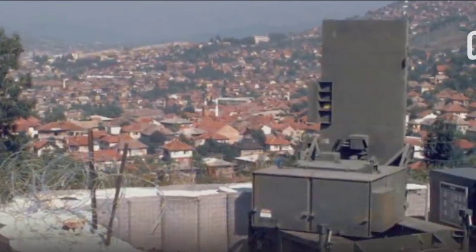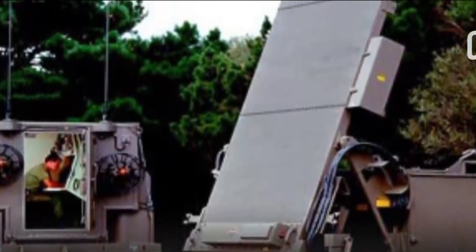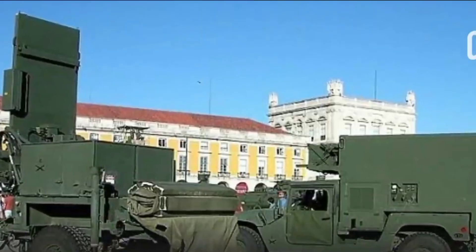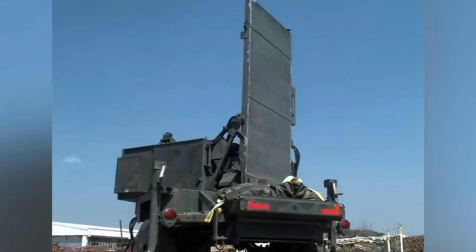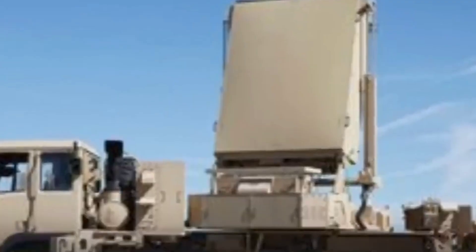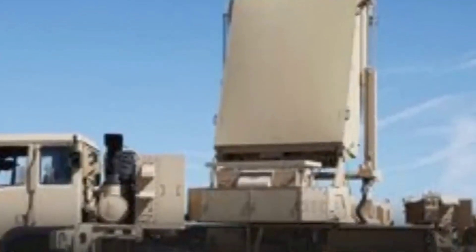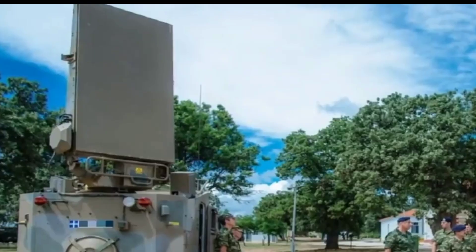The AN/TPQ-53 radar stands as a key asset in modern military technology, providing advanced counter-battery and counter-mortar capabilities. Developed by the United States, this mobile radar system is designed for the detection, tracking, and classification of incoming artillery and mortar rounds. What sets the AN/TPQ-53 apart is its rapid deployment capability and ability to operate in diverse terrains.